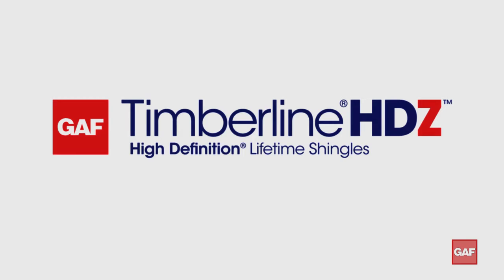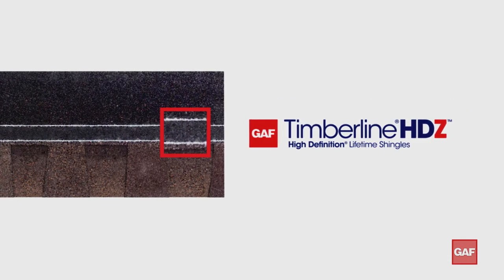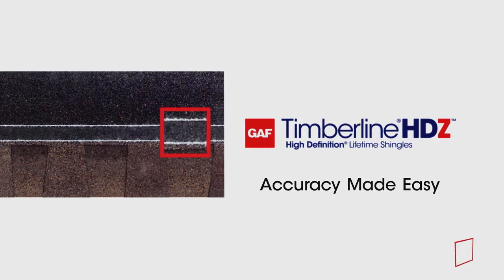GAF Timberline HDZ shingles with the strike zone nailing area. Accuracy made easy.